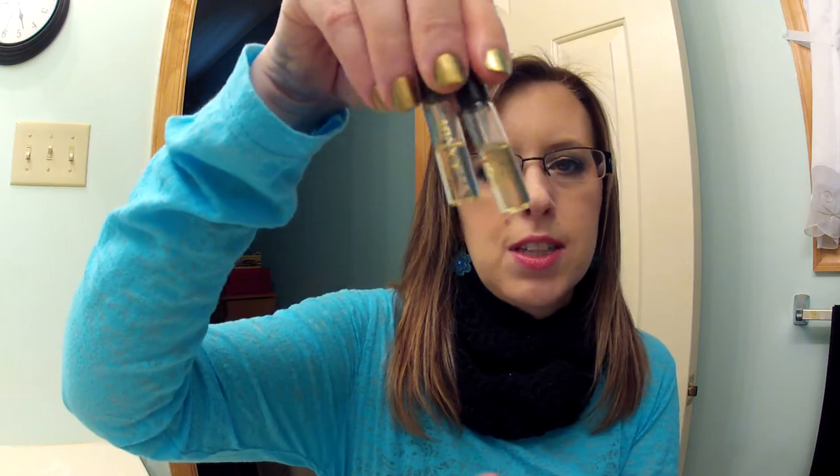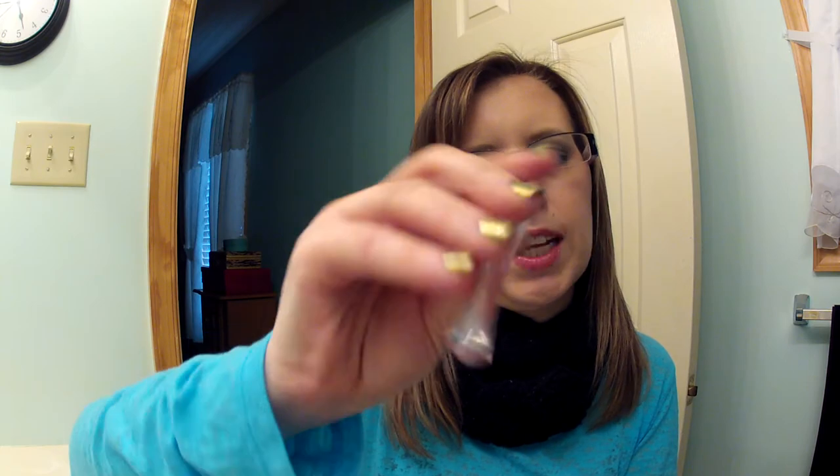Then she sent me three perfume samples. She didn't like the Prada Candy so she sent me two little samples of it since I like it. And also the Coach Poppy because she tried it and didn't like it either — and I love Coach Poppy. So I'll be wearing those.